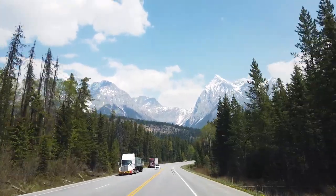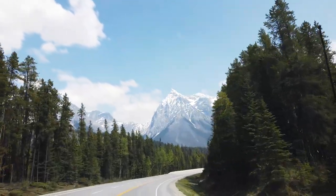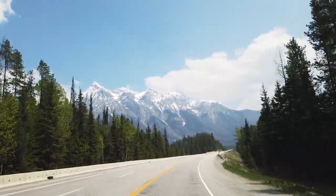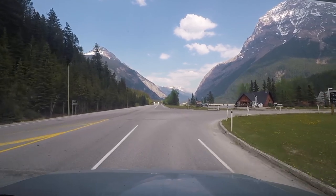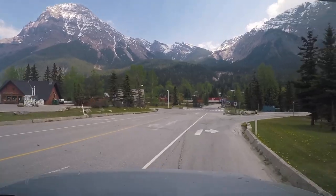Welcome to Yoho National Park everybody! Look at those mountains — that's insane. This is the national park right before Banff National Park, so not nearly as popular I don't think, but it's still beautiful. We're pulling into Field here quickly — I think there's a visitor info center slash rest area to grab a quick bite of lunch and maybe use their Wi-Fi if we can reach it.